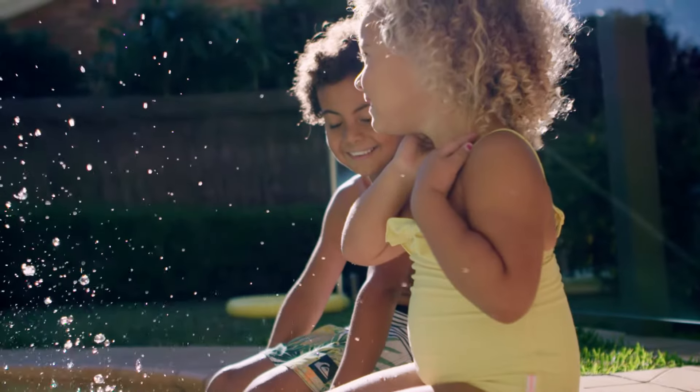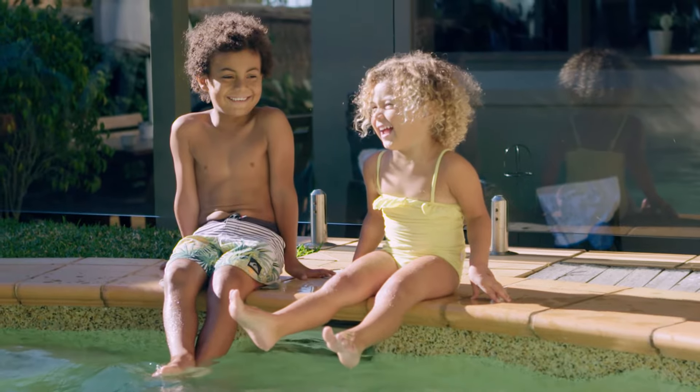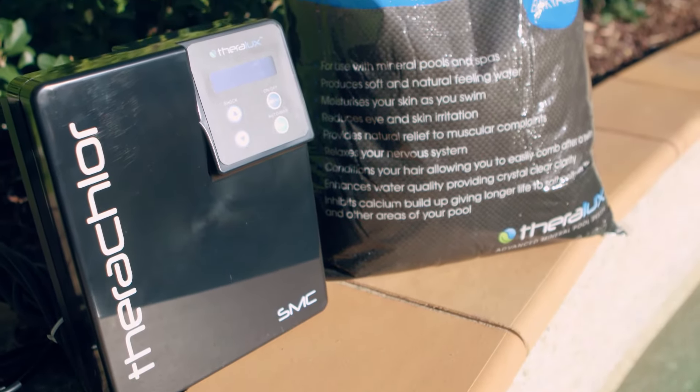I started thinking about converting to a mineral pool after I'd been away on a spa and wellness weekend with my girlfriends. I started to research whether or not I could use magnesium in my pool and I quickly came across the Theralux Advanced Mineral Pool System.